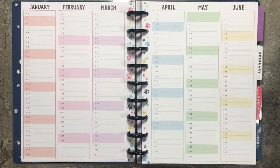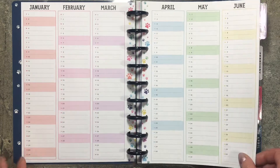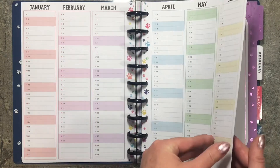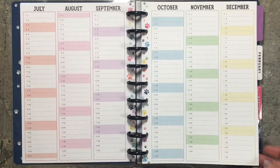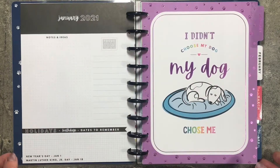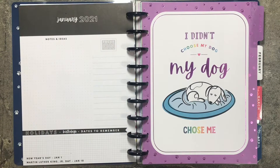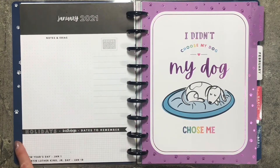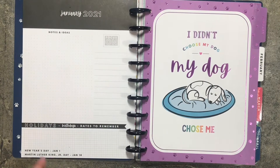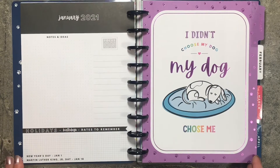And then we have the perpetual calendar pages — January through June, colorful with dog prints down the center. Then July through December. And then we have our monthly page for January. It says notes and ideas, focus, and holidays. It gives you two holidays at the bottom: New Year's Day and Martin Luther King Jr. Day.